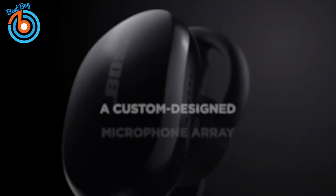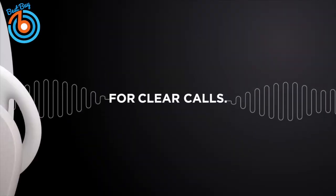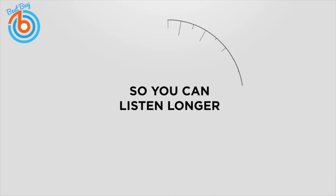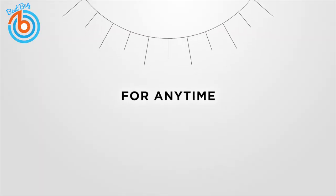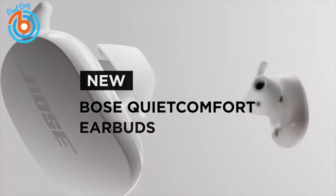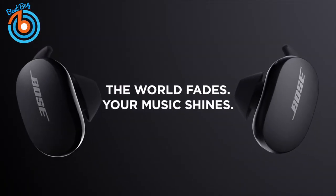Tiny microphones work together to focus on your voice, filtering out surrounding noises for fewer distractions during phone calls. Listen for up to six hours on a single charge, and the charging case provides an additional 12 hours. These IPX4-rated wireless earbuds can withstand sweat, water, and some inclement weather. These earbuds are a great alternative to the Apple AirPods Pro.